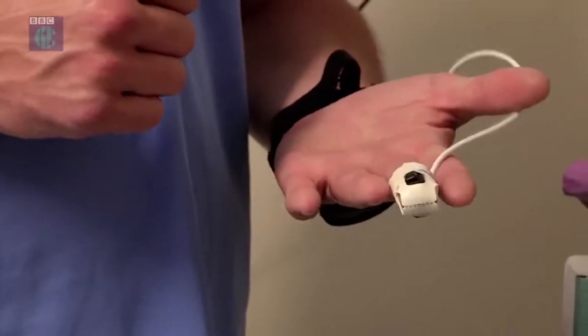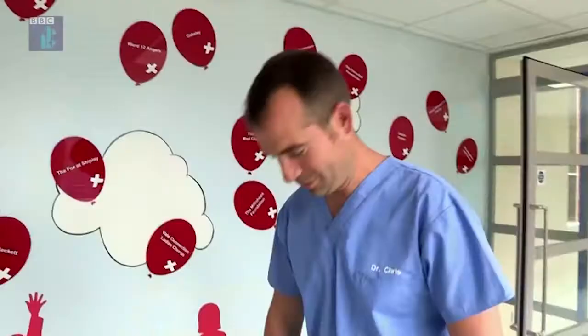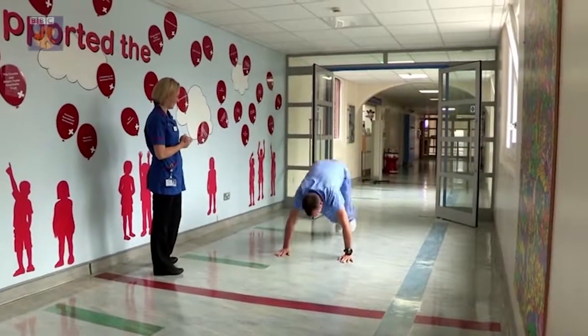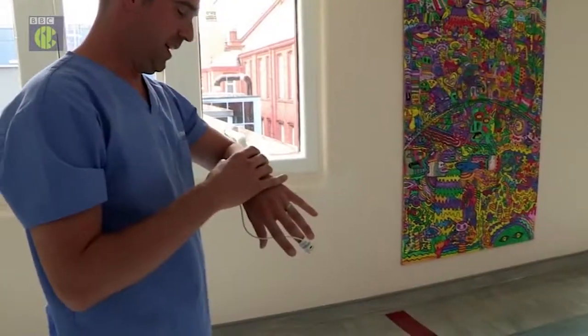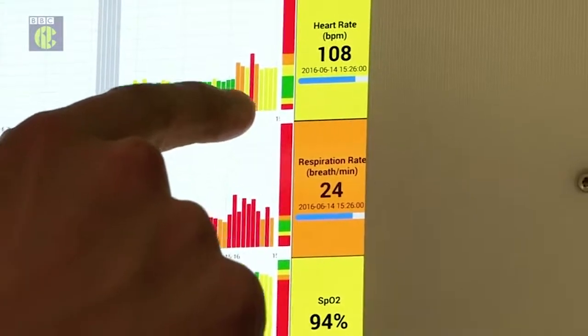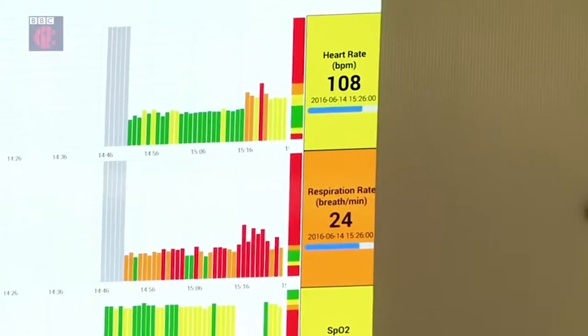Plus, it's wireless. I can walk anywhere — even do a few press-ups if I like. All this time it's recording my vital signs. And then I can download my results when I get back. Even though I was jumping at the other end of the hospital, the computer knows what I've been up to.